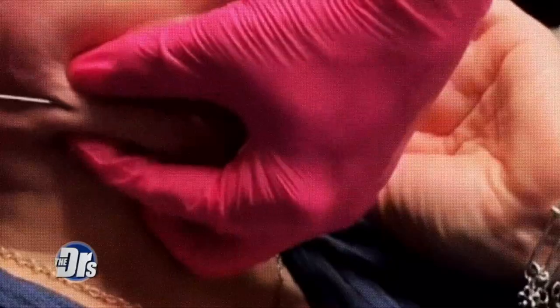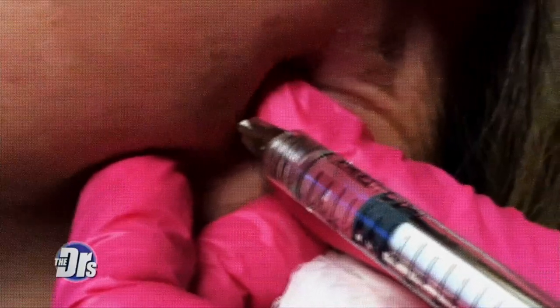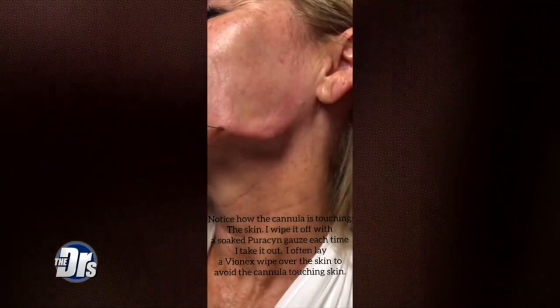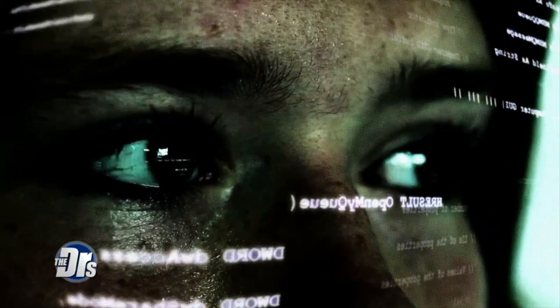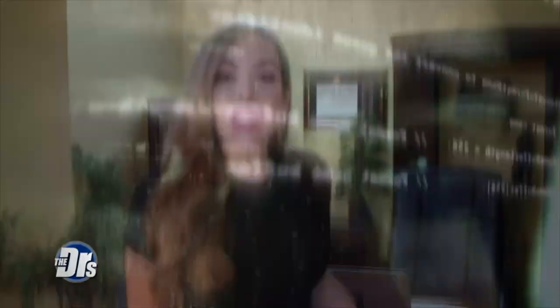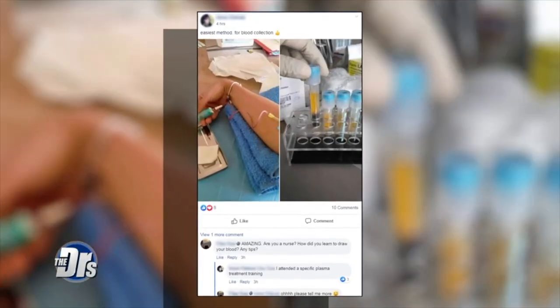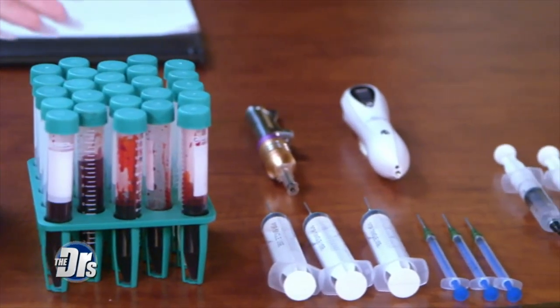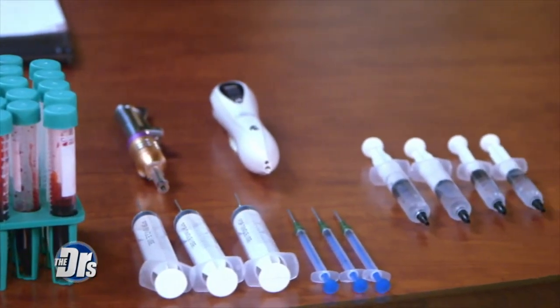The internet is ripe with online tutorials where you can learn just about anything. But here's a new trend: people are DIYing their own invasive cosmetic procedures and they're using doctors' training videos to find out the techniques. People are going to foreign websites that will ship everything you need to do these procedures at home, including centrifuges to spin your own blood and do blood facials, Botox, fillers, and lasers. They're non-FDA approved and they could actually be counterfeit.